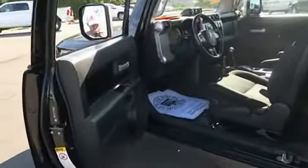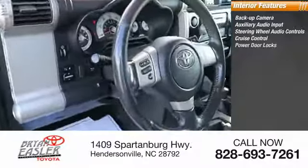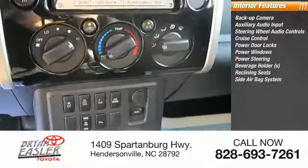Inside you'll find a backup camera, auxiliary audio input, steering wheel audio control, cruise control, power door locks, power windows, power steering, beverage holders, reclining seats, and a side airbag system.